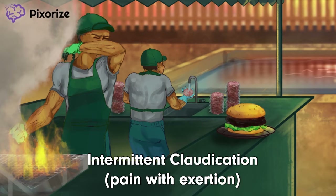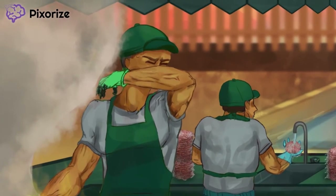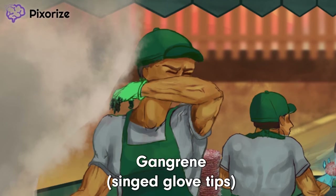As our guy puts his arms to use, he's in for a world of pain. So I told you about Raynaud phenomenon and intermittent claudication, but what happens when the disease gets really bad? Notice how our grill master's other hand has gotten burned by the flames already. The singed tips of his rubber glove kind of look like gangrenous necrosis, which should help you remember the finding of gangrene in Buerger's disease. We've even made his gloves green to help you remember the word gangrene.